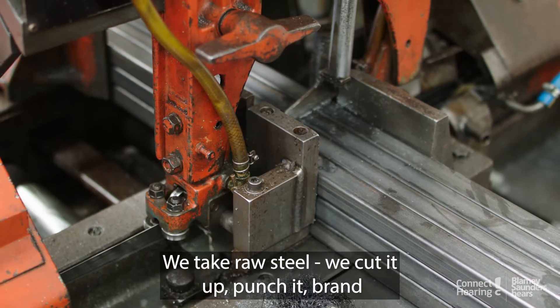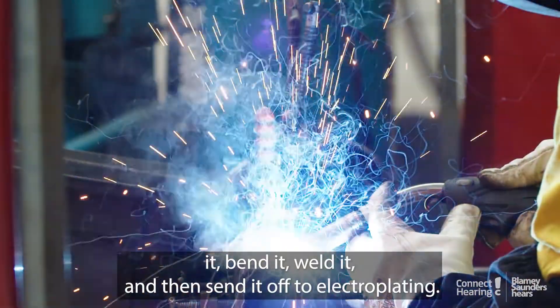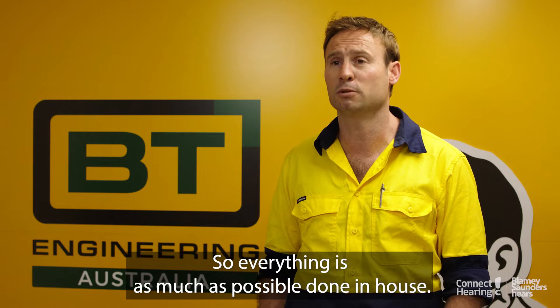We take raw steel, we cut it up, punch it, brand it, bend it, weld it, and then send it off to electroplating. So everything is, as much as possible, done in-house.